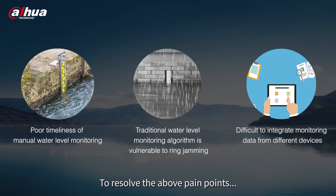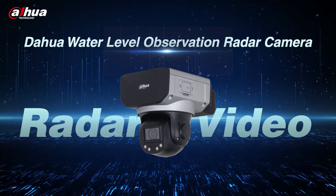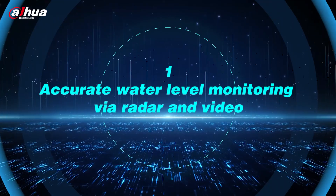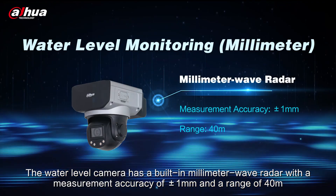To resolve the above pain points, Dahua has introduced the water level observation radar camera. Highlight one: accurate water level monitoring via radar and video. The water level camera has a built-in millimeter wave radar